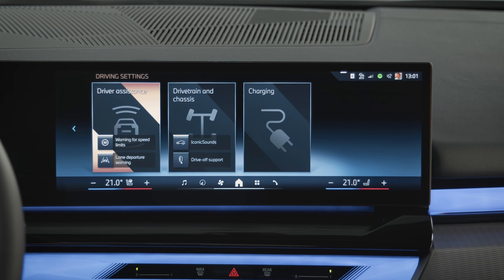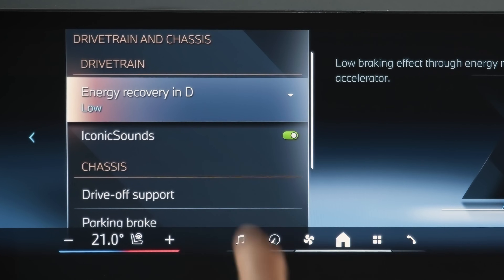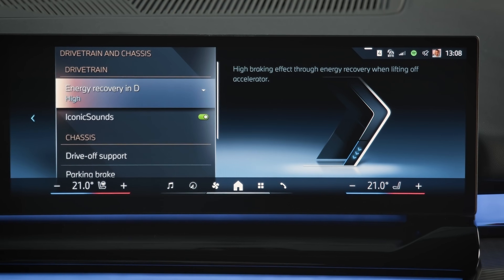Let's go! Go to Driving Settings, Drivetrain & Chassis, Energy Recovery in D, to select energy recovery with a low, moderate, or high braking effect when lifting off the accelerator.